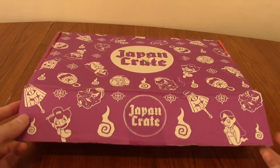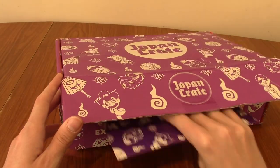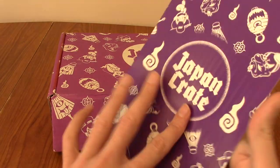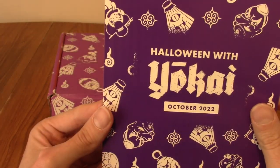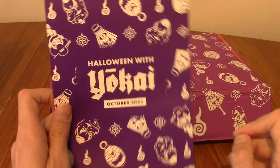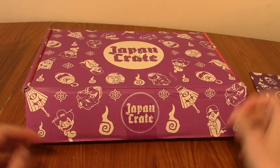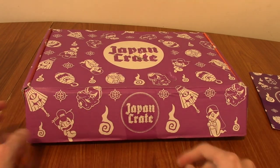All right, it is open. Now it's time to do the standard, which is put my hand in, pick out the booklet, and not look inside. So that's the Japan Crate booklet — Halloween with Yokai, October 2022. Very nice. I'm really digging the thematic design. I'll be reading it between items just so I know where they are, and then I'll present them to you guys.